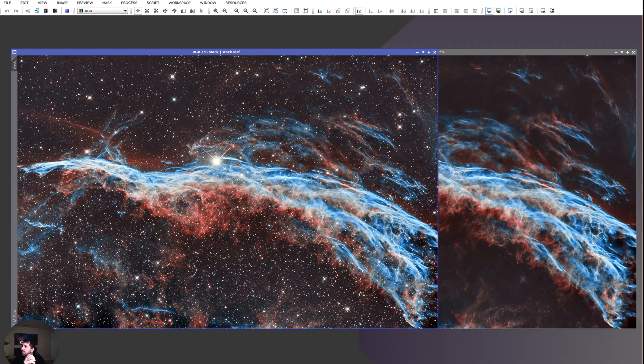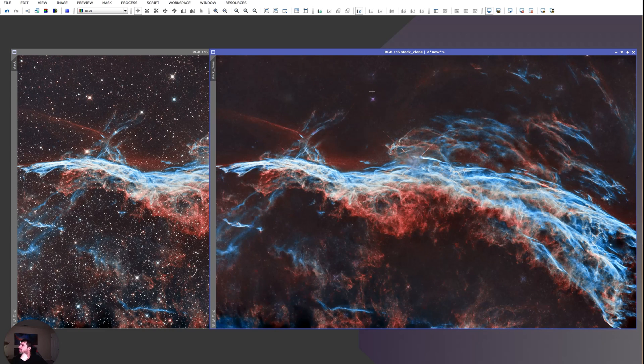I used Blur Exterminator to do the deconvolution — it did a good job reducing the stars. I try to do what I always do: remove the stars, work on the nebulosity, then bring the stars back. But it didn't work that well here. The telescope may have made the stars too large, and the bright star in the middle was unsurprisingly impossible to fully remove.